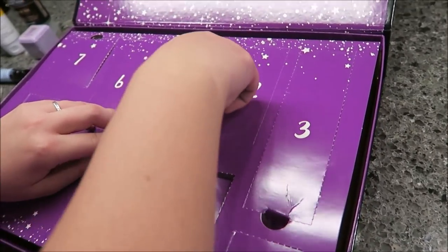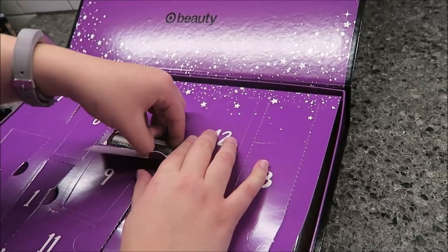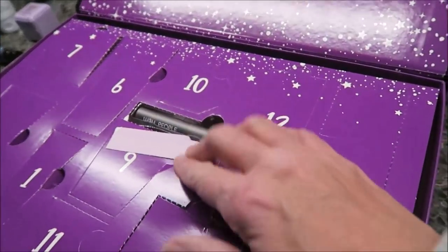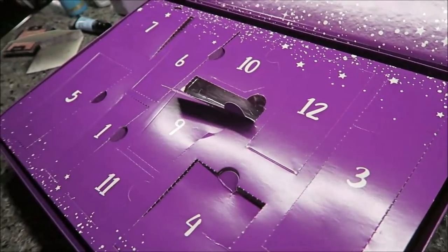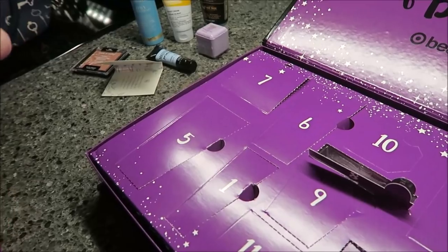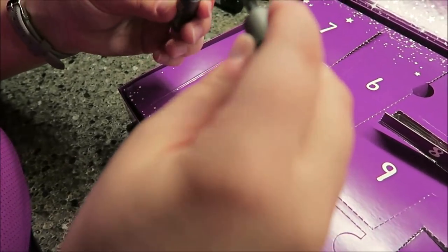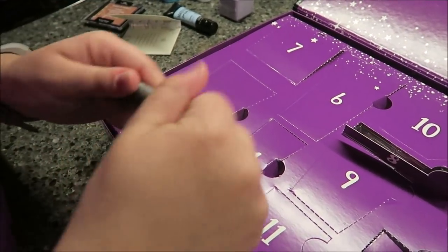Day eight — I'm guessing a chapstick. Oh look at the length of that box! Oh, it's mascara — that wasn't what I was expecting. That's nice. I've never heard of this brand, to be honest. I'll be interested to use that.